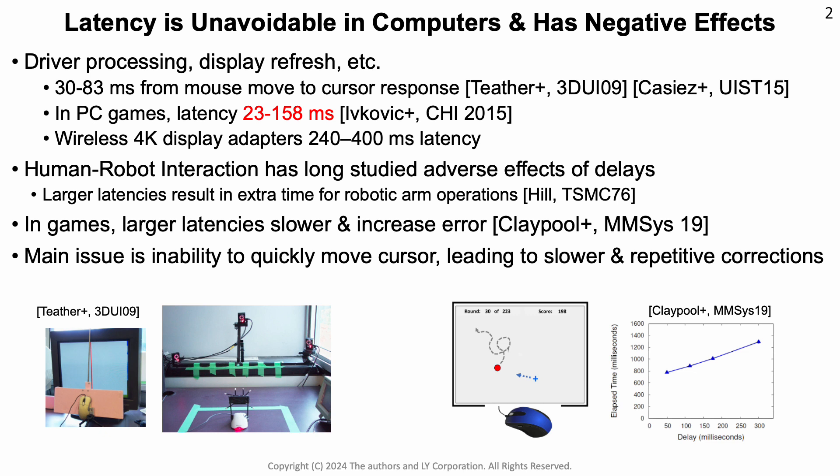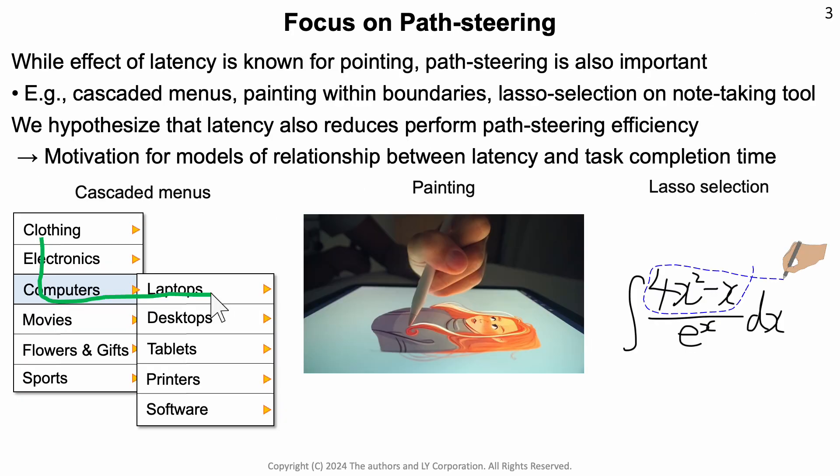Similarly, research in games has shown that larger latencies cause people to be slower and increase the number of errors. The basic issue is that people are unable to quickly move the cursor, which leads to slower execution times and more repetitive corrections. Much previous work has investigated pointing activities with Fitts' law, and the effects of latency in that context are well known. In this work, we focus on path steering under latency, a topic that has not been investigated before.